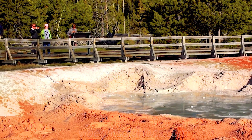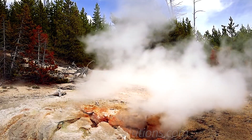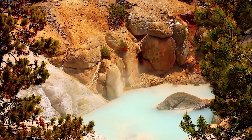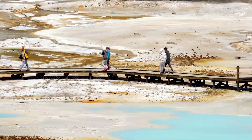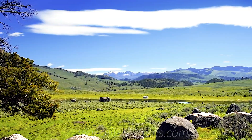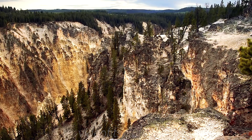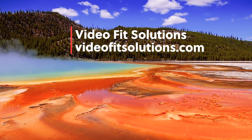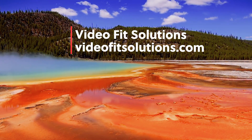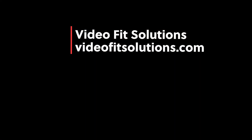Well over half of the world's geysers and hydrothermal features are in Yellowstone. Yellowstone National Park is like a journey back in time, a time before Europeans ever visited this continent — a time that stands unchanged. Video Fit Solutions out. We hope you enjoyed the video. Take care, and if you get a chance, visit Yellowstone National Park. God bless. Thank you.